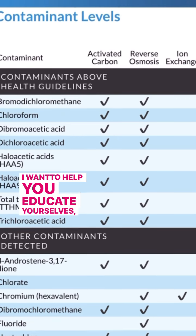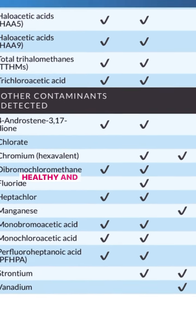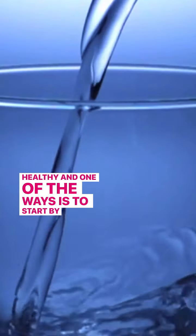I want to help you educate yourselves, choose wisely, and stay healthy. One of the ways is to start by drinking clean water.